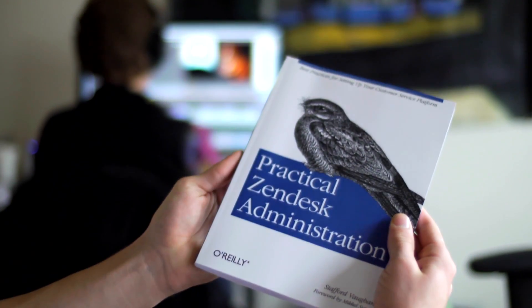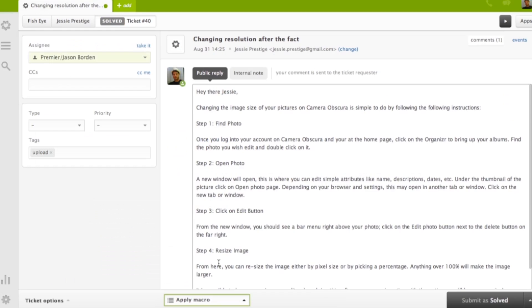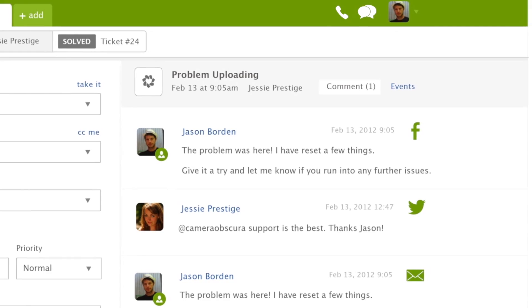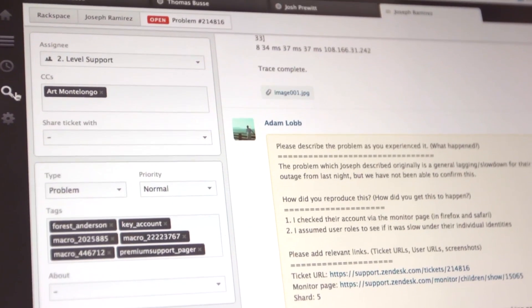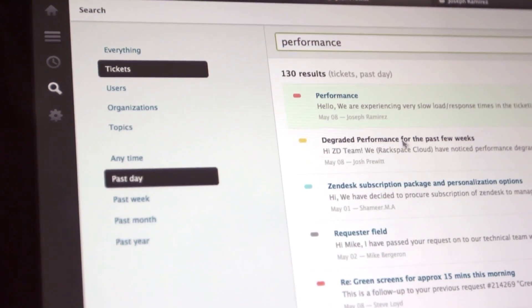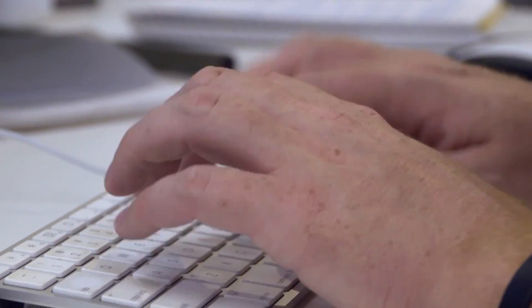With the book, I explain very comprehensively the settings that you can choose for each feature, where the feature will be useful, what sort of organisations the feature will be useful to, and in the context of how you would use this most effectively. You don't have to ask what the best way to do this is — it'll tell you, and give you different scenarios so you can make the decision. You will very likely start providing better support very quickly.